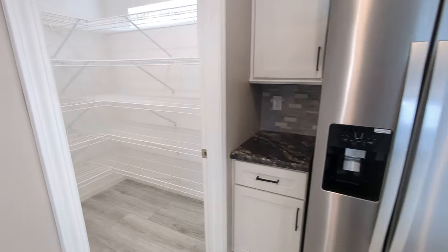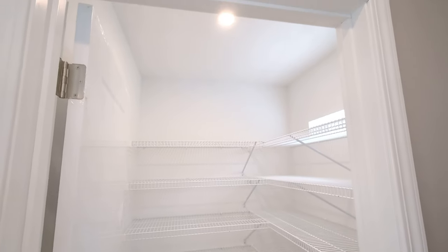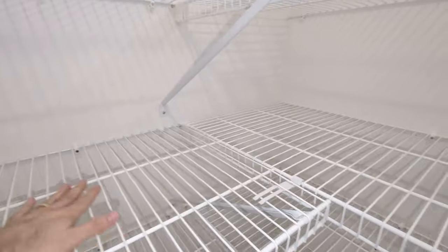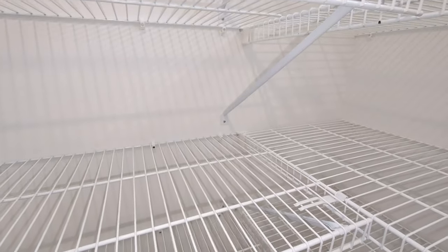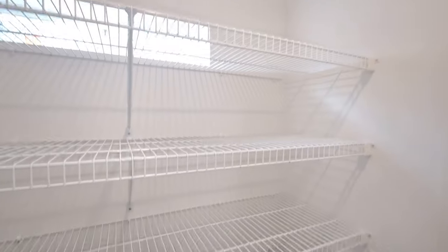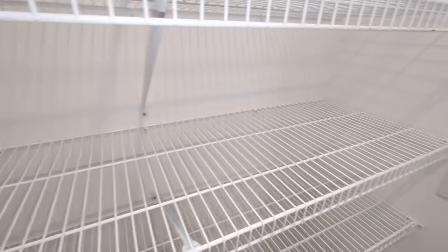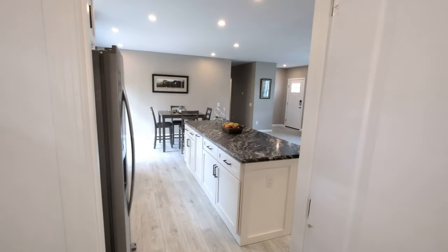Here we have the walk-in pantry — this is amazing and I would love to have this. It's got a light in there as well as a transom window for natural light. These shelves are much bigger than standard closet shelving, a lot further out — each shelf is like a couple feet from the wall to the end of the shelf. So big pantry, taken up by a lot of shelving.